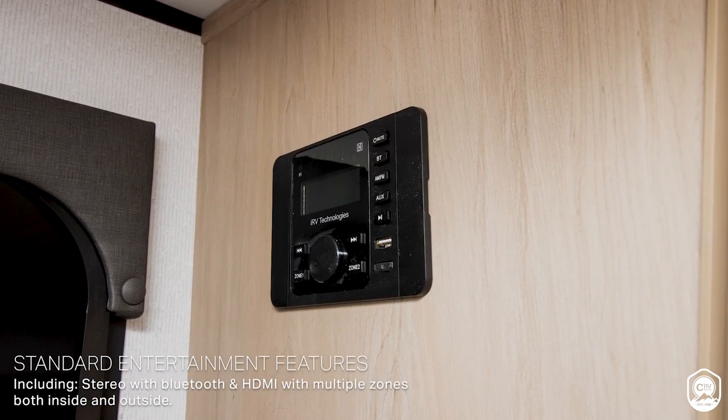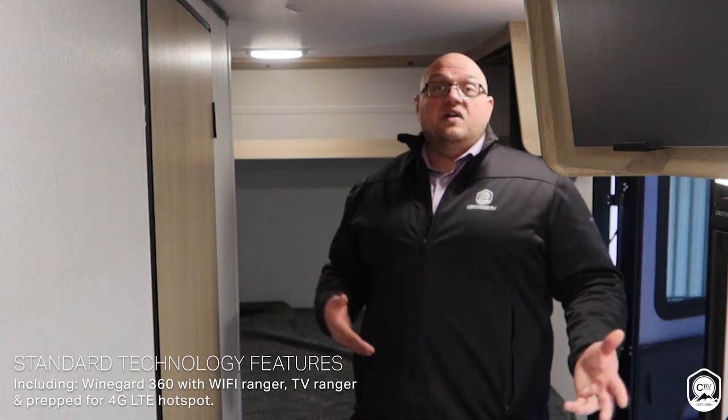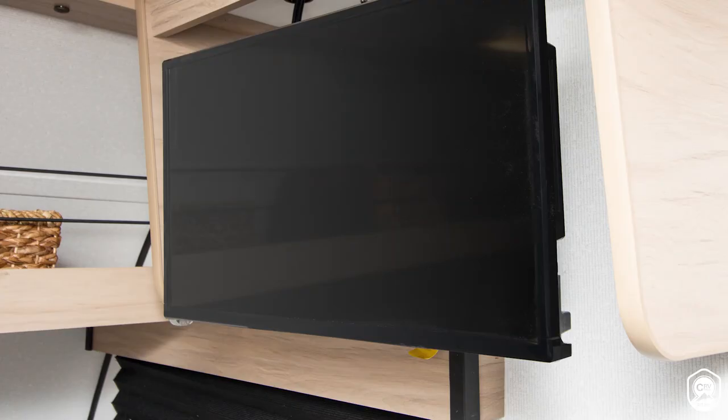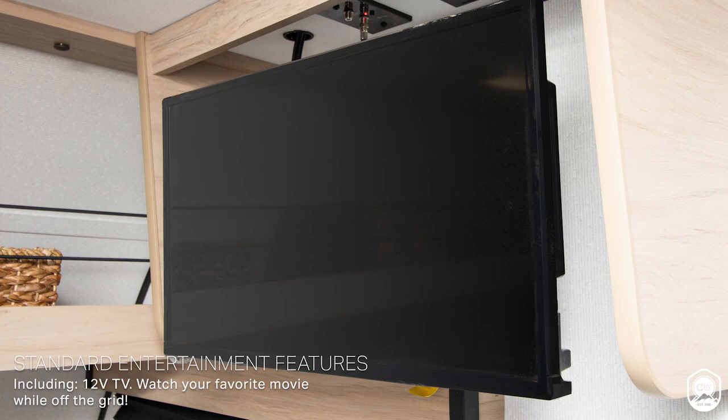What are we providing every customer in terms of entertainment? It's going to have an abbreviated head unit where you're going to be able to hook up HDMI, USB, Bluetooth — obviously multiple zones to control the outside speakers and the inside speakers. We also have a Weingard Air 360, which is going to have a Wi-Fi ranger so you're able to pick up farther Wi-Fi signals, a ranger to find TV signal, and it's prepped for a 4G LTE hotspot. You can purchase that and hook up for hotspot needs — working on the road, kids doing homeschooling or e-learning. And being solar with an inverter, this unit also has a 12-volt TV, so you're still able to utilize it without being hooked up to 110.